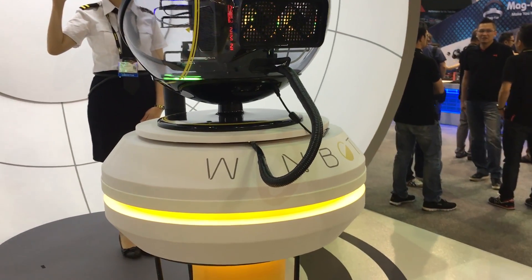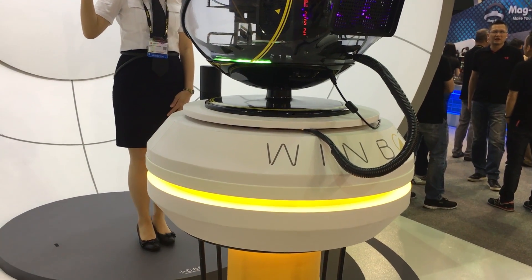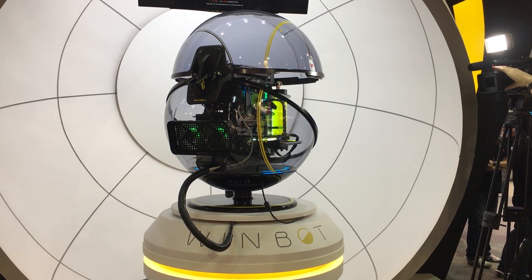InWin always shows off some crazy case concepts at Computex, and this year it's no different. This is the WinBot — focus on the 'bot' part. This is a dome offering a 360-degree view into your components.